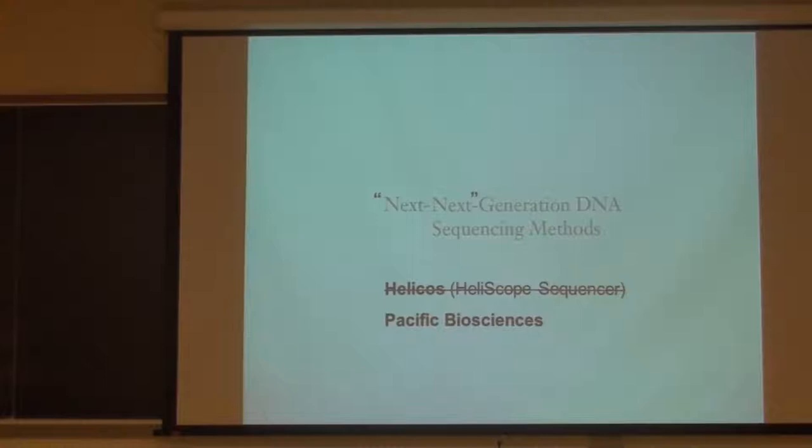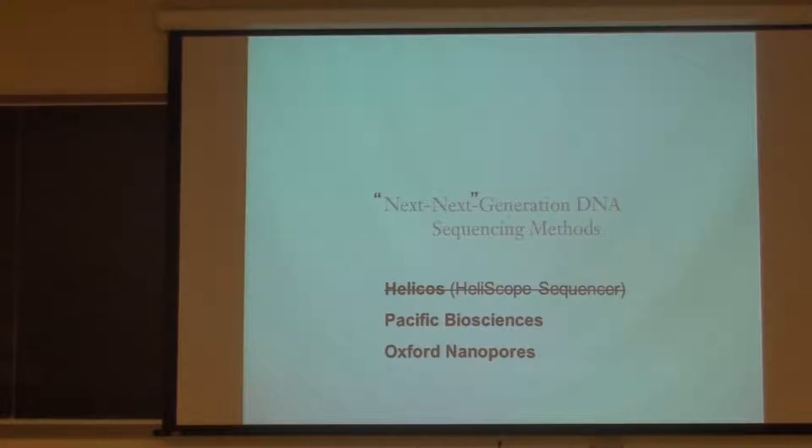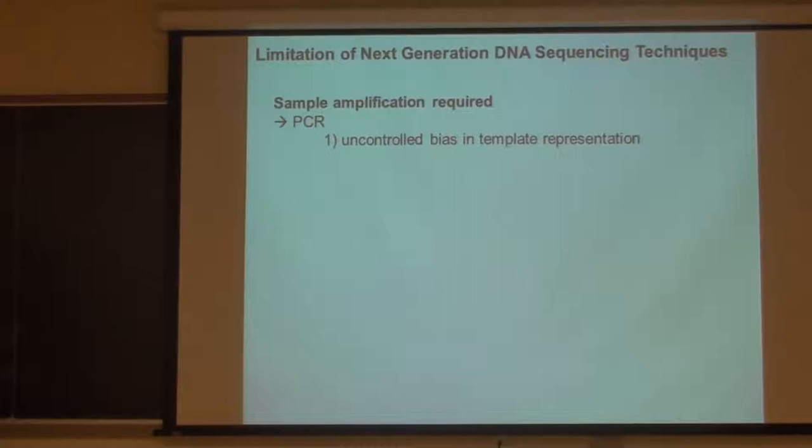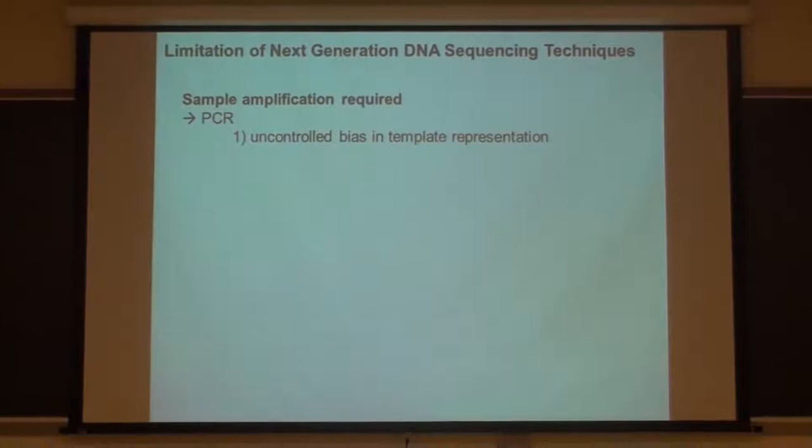The third one is called Oxford Nanopores. A limitation of next-generation sequencing technologies such as Illumina is that you still have to amplify the sample before putting it into the sequencing machine. You have to use a procedure called PCR - which I will explain later. When you do PCR amplification, depending on the template sequence, the amplification ratio is variable - there can be great variation and really strong bias in sample preparation.